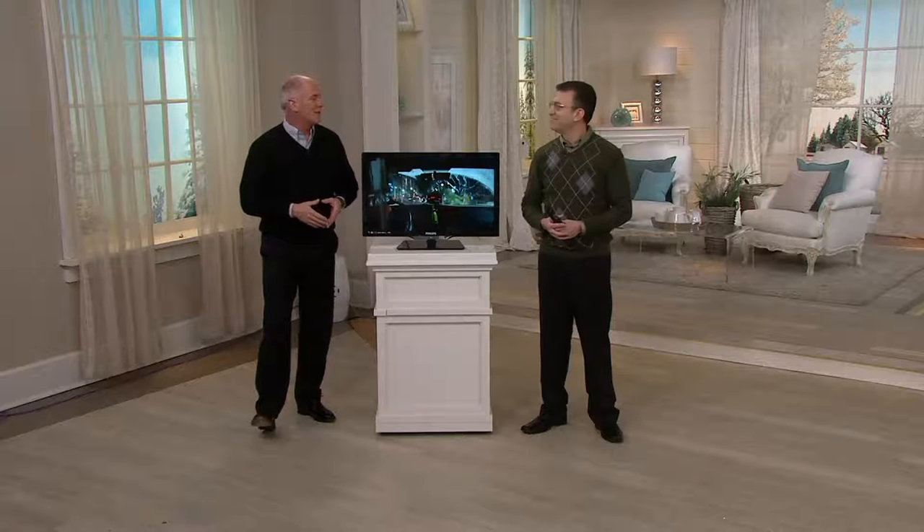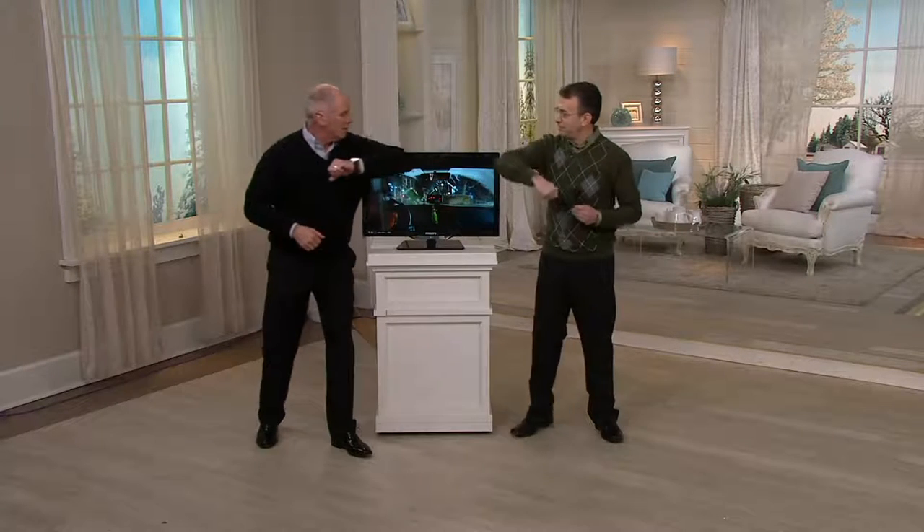Oh my gosh, what they're doing with TVs is amazing. How are you? I'm great. Elbow bump — cold and flu season. This is Rob Del Cassell.